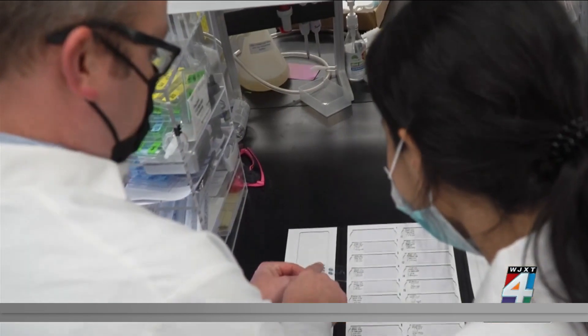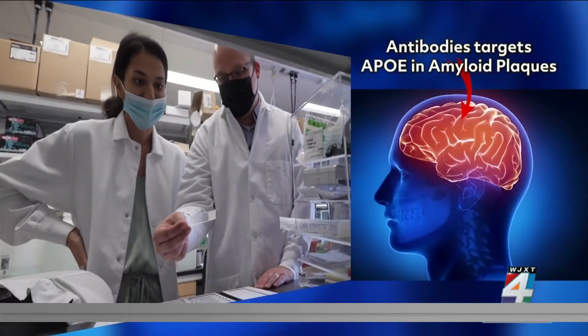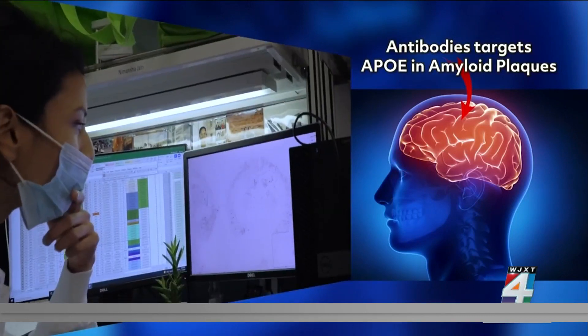We can send as many people as we want to get a blood test and they can get it that day. Another breakthrough uses antibodies to alert the immune system to the presence of plaques and directs immune cells to remove them. When we administer it to mouse models that develop this disease, it removes these plaques from the brain and from the blood vessels.